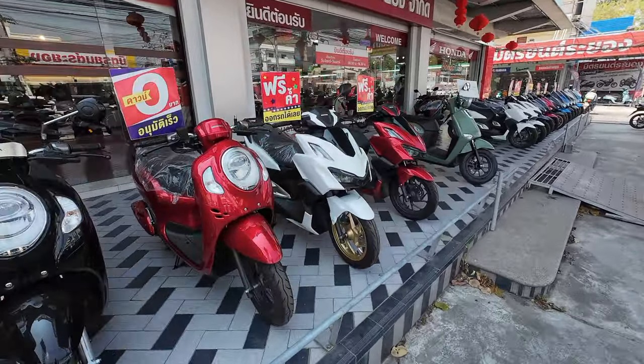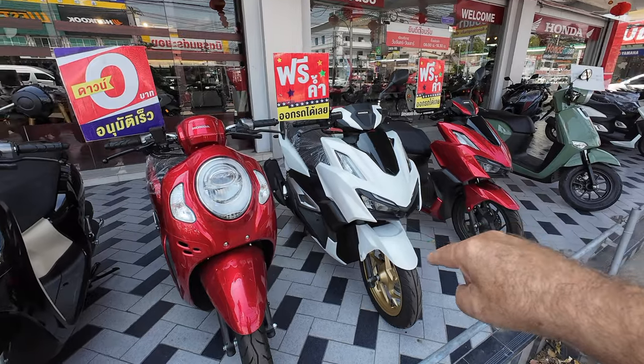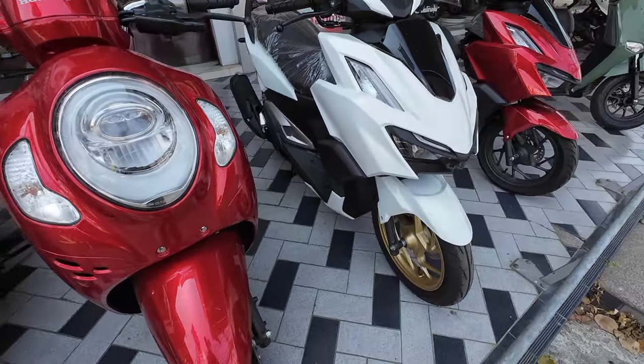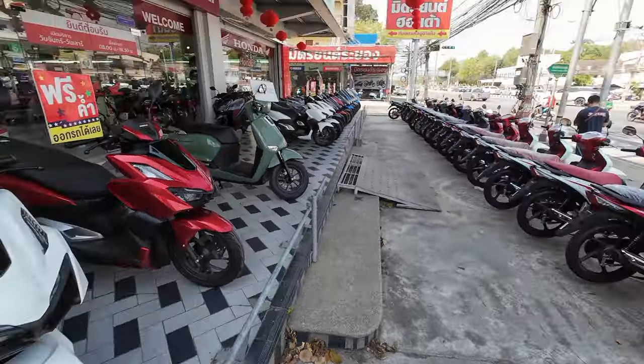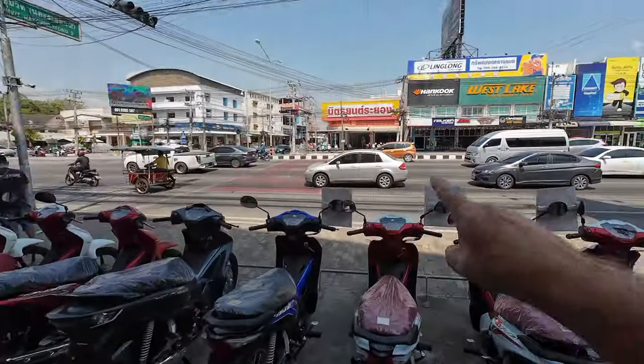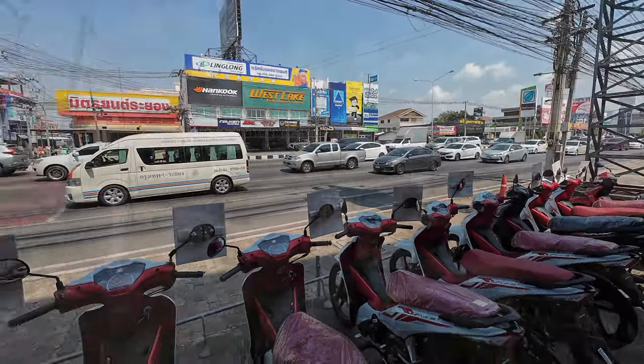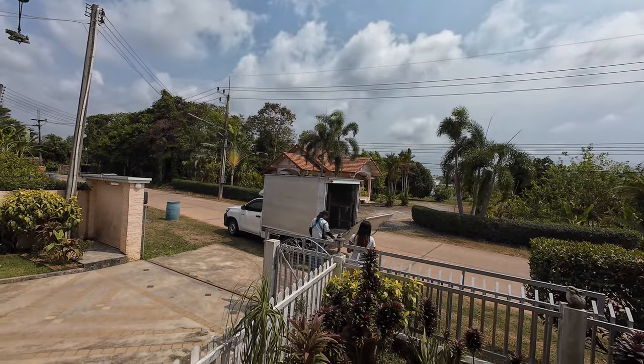We're going to be buying today — it's a new 2024 model in pearl white. We're going to get it delivered because my wife doesn't want to drive in this traffic from Rayong, so they're going to do free delivery to our house.